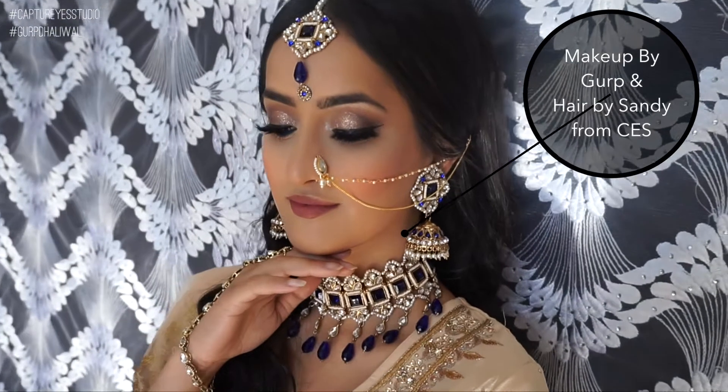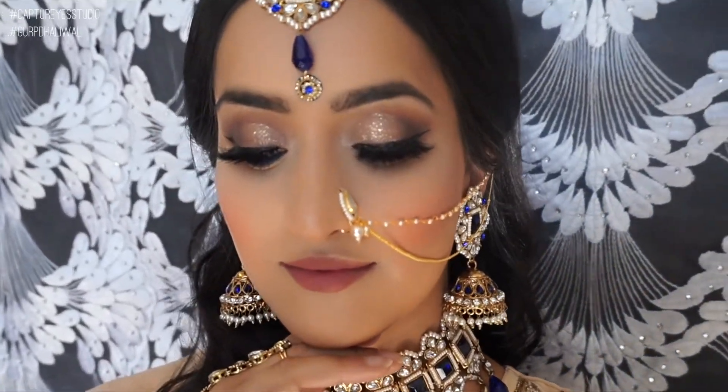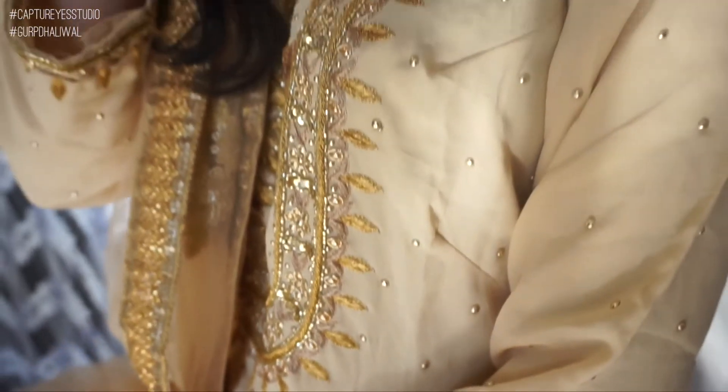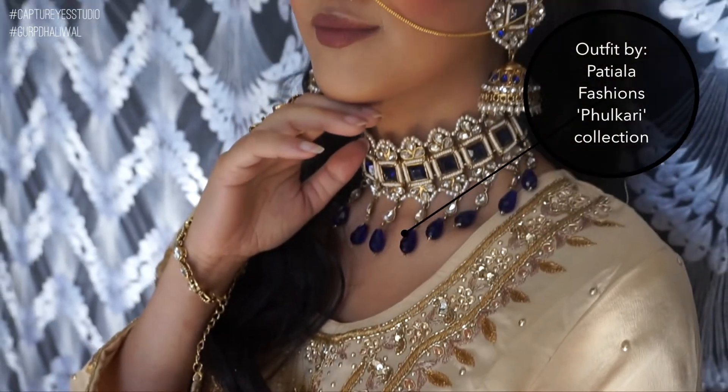The makeup was done by myself and the hair was done by my sister Sandy. Our outfit was from Patiala Fashions from the Fulcati line, and the gorgeous jewelry that you see here is from Shimmer Collections.